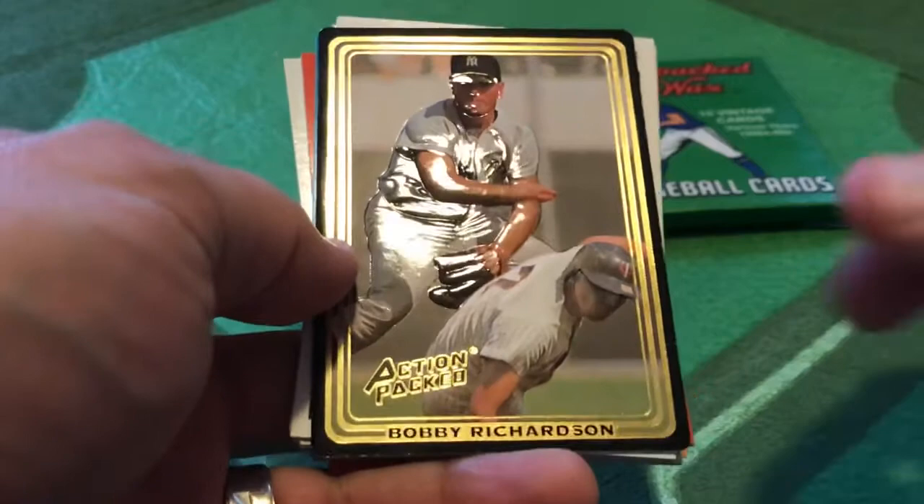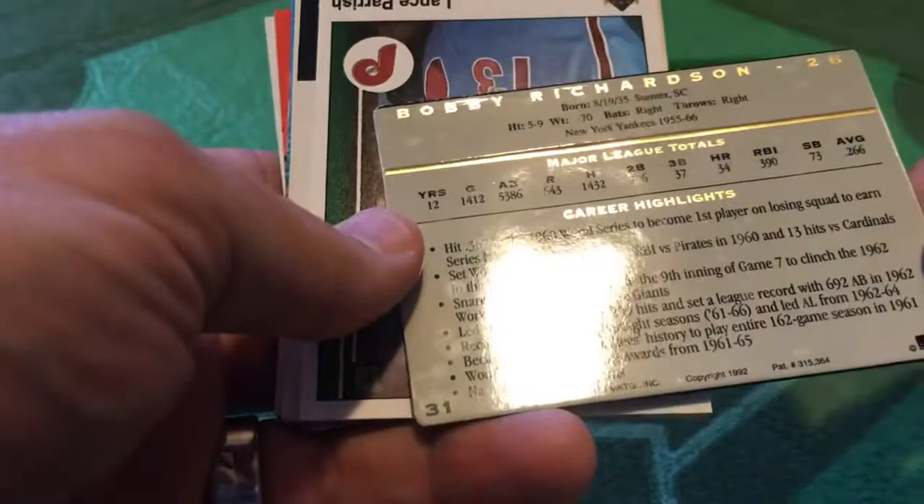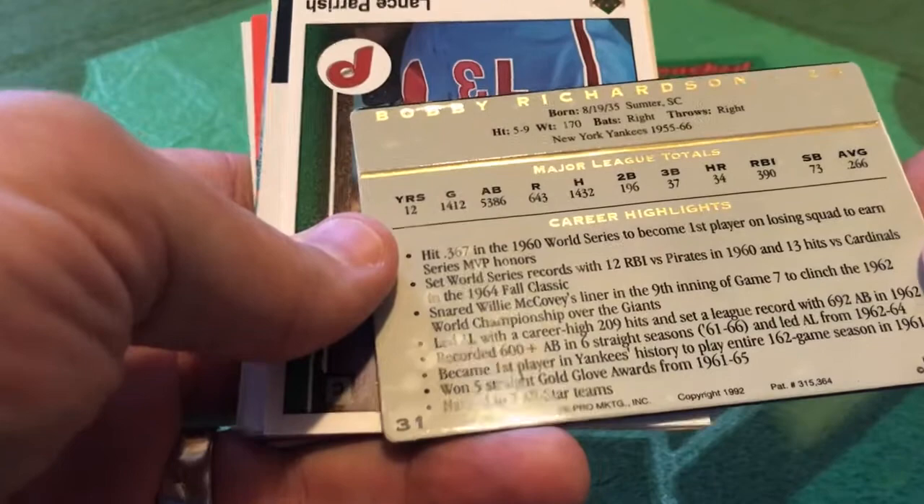We've got our Repacked Wax stickers guarding the cards, and we start Action Packed with Bobby Richardson. I remember Action Packed mostly for football. This was a throwback edition from 1992. So here you have the Action Packed vintage cards with the embossed, kind of 3D standout look. And of course, gold — everything in the early 90s was gold.